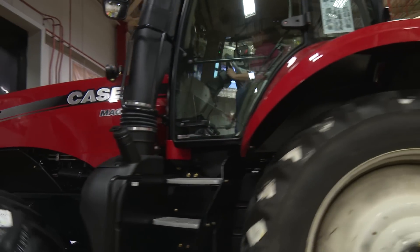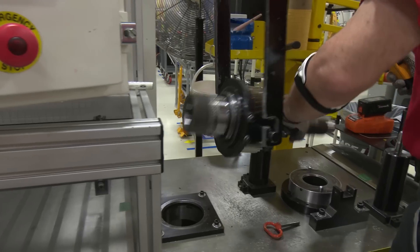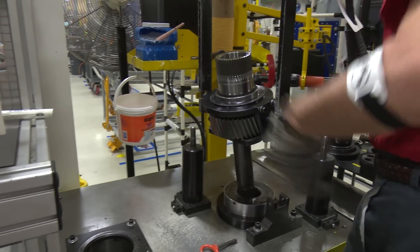The plant here in Racine also manufactures our CVT — continuous variable transmission. CVT combines the stepless speed variability of a hydrostatic transmission with the mechanical efficiencies of a traditional gear drive transmission.